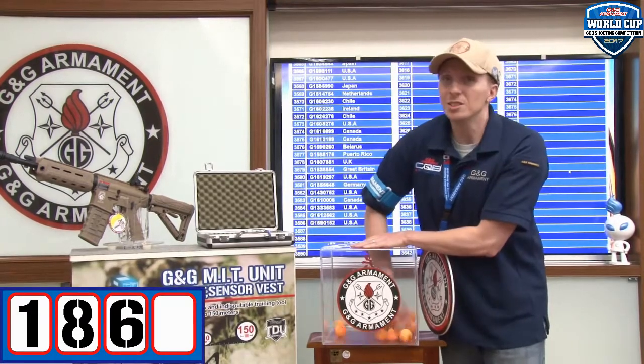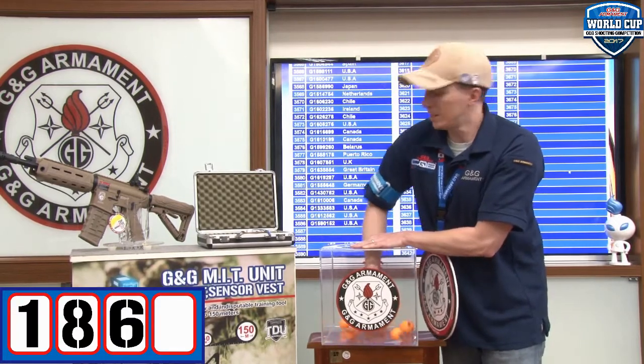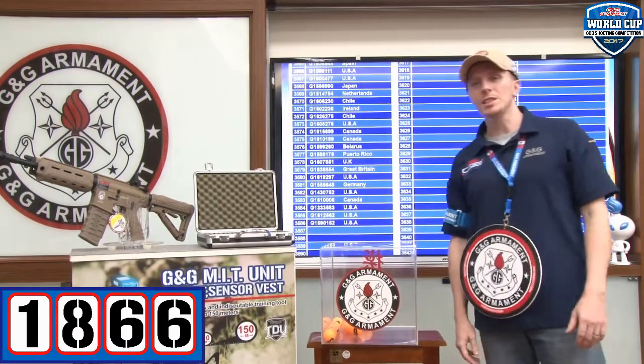And the last one. The lucky winner for this month is 1, 8, 6, 6. 1866 is the winner for this month.